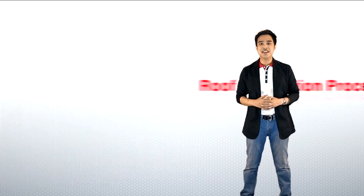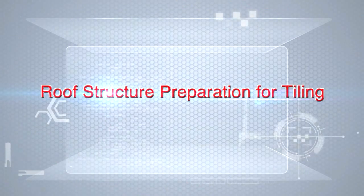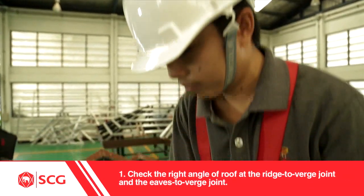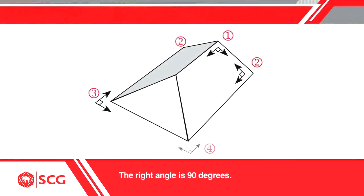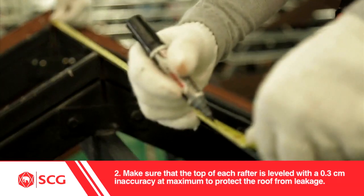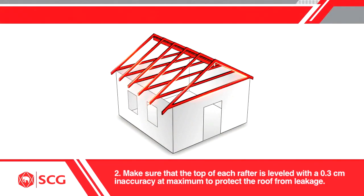If you are ready, let's move on to the roof installation process. Preparing Roof Structure for Tiling: 1. Check the right angle of the roof at the ridge-to-verge joint and the eaves-to-verge joint. The suitable angle is 90 degrees. 2. Make sure that the top of each rafter is leveled with just a 0.3 cm inaccuracy to protect the roof from leakage.